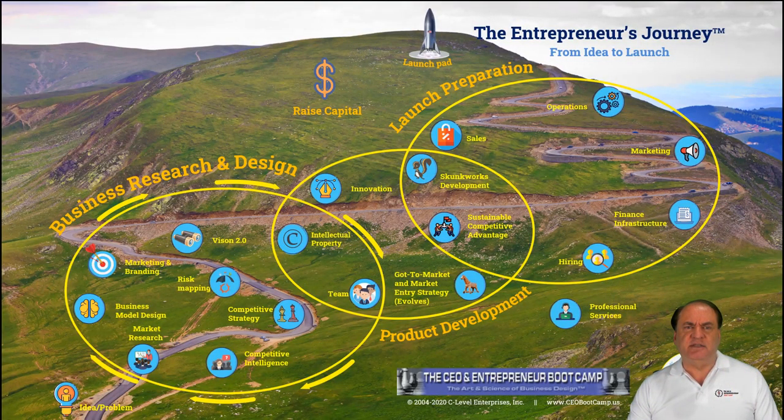Here's another way of looking at this. This is what we call the Entrepreneur's Journey, and it's a map of a climb up a mountain. And if this were easy, everyone would do it. It's not easy — it's, in fact, very difficult and has a high failure rate.